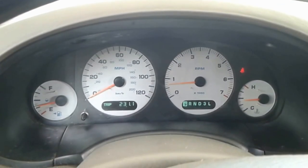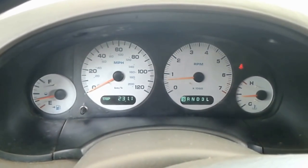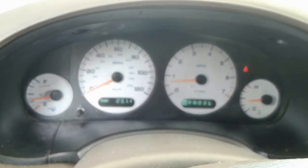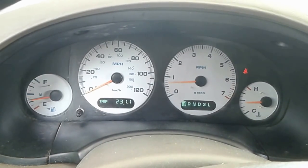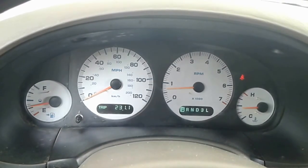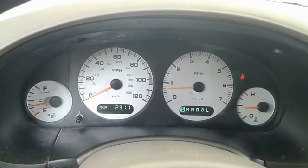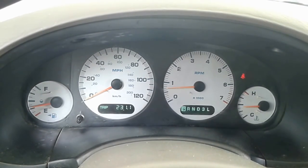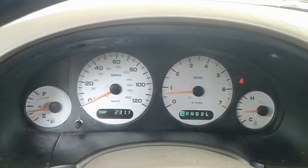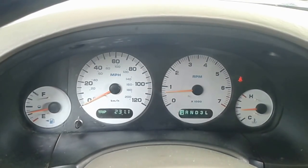It is a couple days later since we last filmed the gas mileage. You can see that the gas gauge is now at a little bit over a quarter tank and we've got 231 miles on the engine, running since the last full tank fill up.